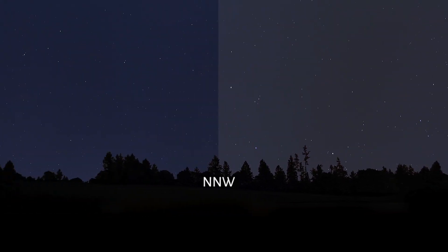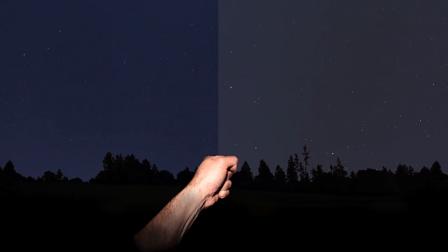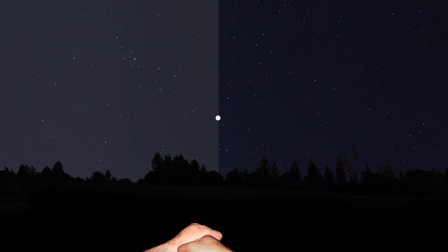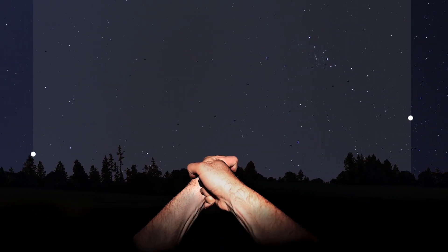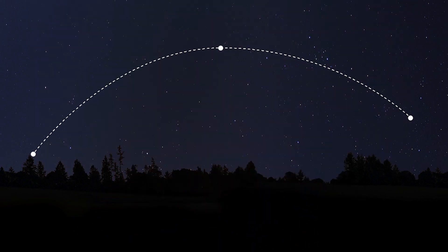Tonight, the space station will appear at 10 degrees north-northwest. If I place one fist in front of me while looking north-northwest, this is where it should first become visible. It will disappear at 20 degrees east — right there. At its highest point it will reach 40 degrees. We now have a good idea of the approximate path that the space station will be traveling along.